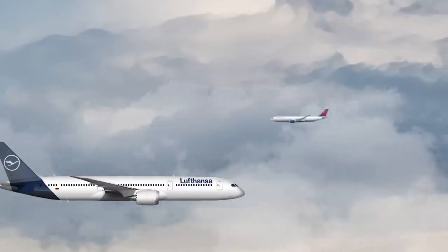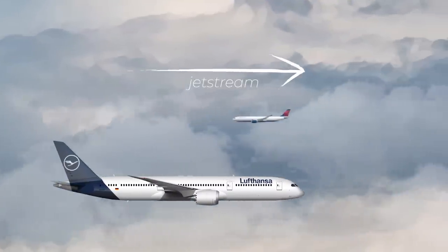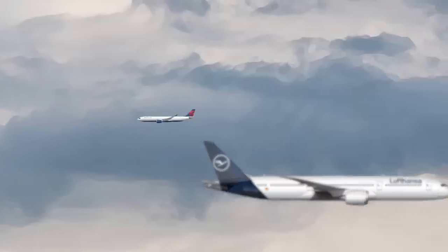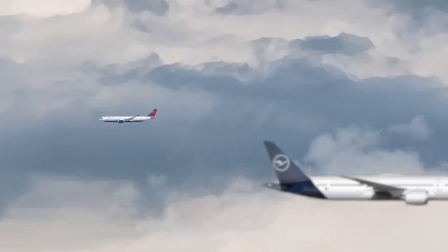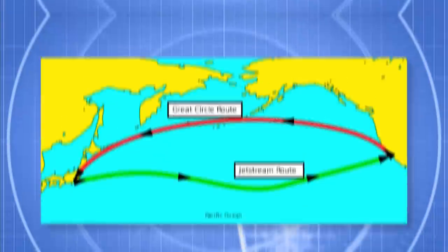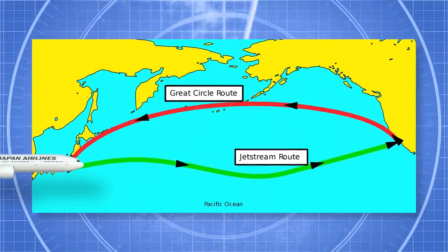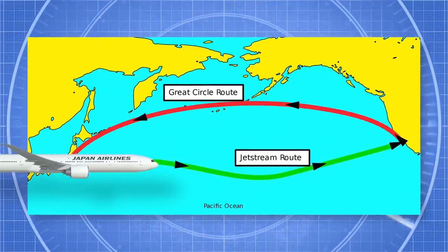These jet streams have a significant effect on aircraft. An aircraft travelling east can effectively pick up a tailwind, thereby speeding up its journey. In contrast, a westbound flight may end up flying against the wind. More than just affecting average flight times, these jet streams have a major impact on flight routings and scheduling.